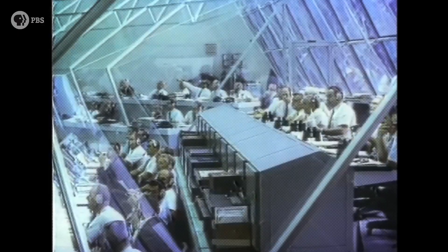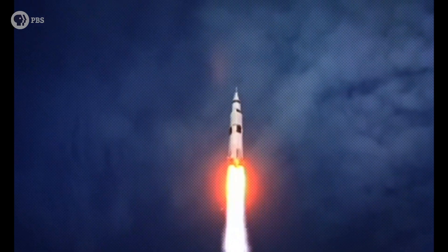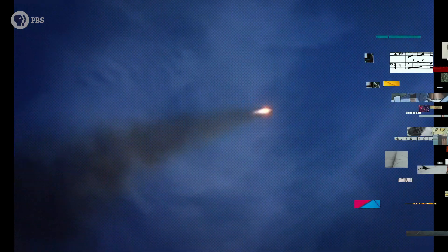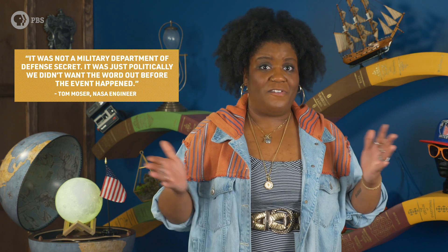Fifty years ago when the US was preparing for the first manned lunar landing, nations around the world were riveted by the space race taking place largely between the Soviet Union and the US. As Apollo 11 launched American astronauts Neil Armstrong and Buzz Aldrin toward the first successful manned lunar landing in 1969, the flight also carried aboard a small surprise stash — a kit known as the Lunar Flag Assembly that carried a US flag and the necessary parts to plant it into lunar soil. And according to Tom Moser, one of the NASA engineers responsible for sending that flag kit to space, it was not a military Department of Defense secret — it was just that politically, they didn't want the word out before the event happened.